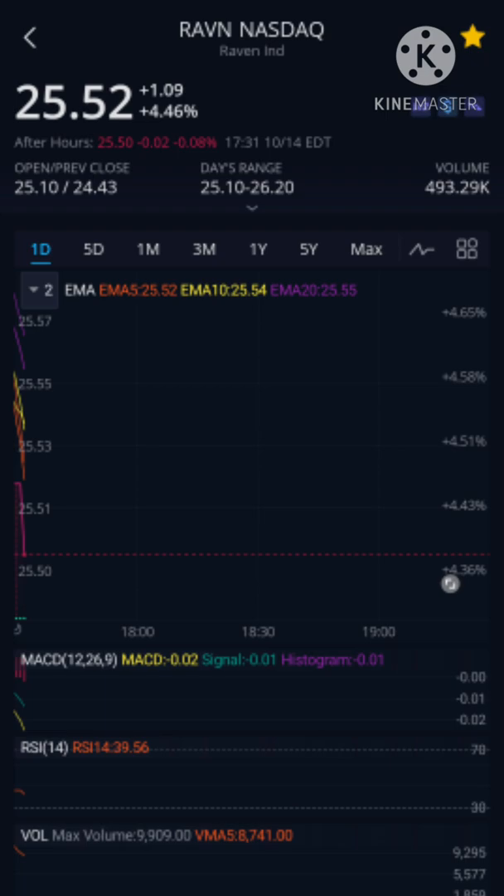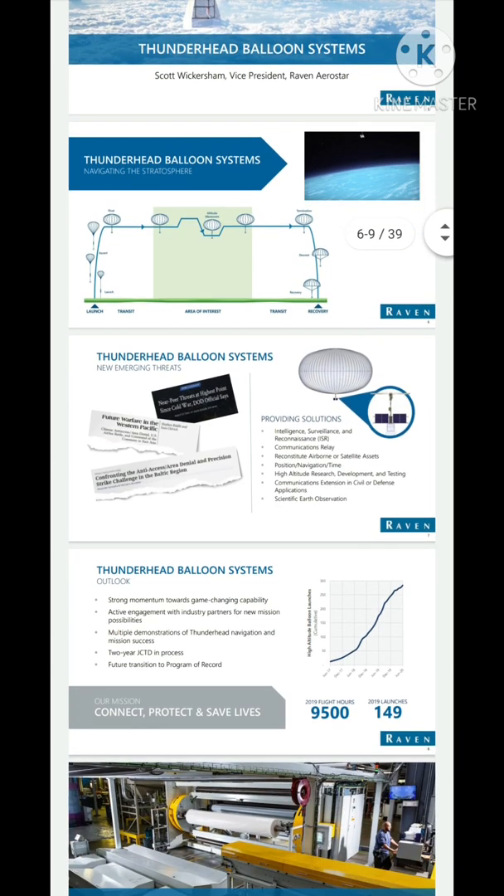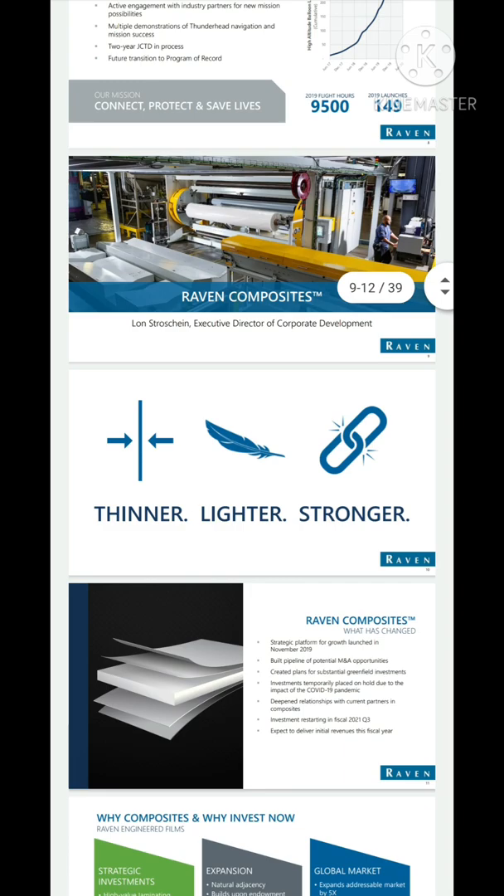Raven Industries has three exciting product lines. First, they have the Thunderhead balloon system — basically operating up in the stratosphere for intelligence, surveillance, and reconnaissance. It reconstitutes airborne or satellite assets, provides position, navigation, and timing, supports high-altitude research and development and testing, and enables scientific Earth observation. The second product line is Raven Composites, which is on the manufacturing end and another source of revenue.